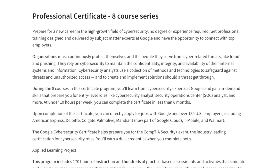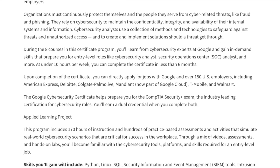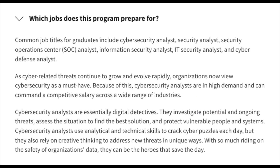The certificate program has eight sections in total. Some key things to note: you'll be learning from cybersecurity experts at Google specifically, which I think will be very beneficial for someone just starting out as a beginner. You'll be gaining in-demand skills that prepare you for entry-level roles like security analyst, SOC analyst, and more — exactly the two roles I called out earlier.